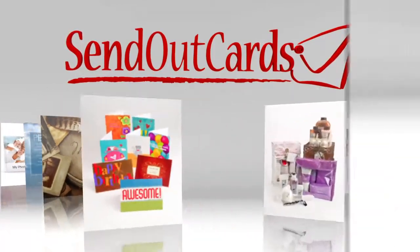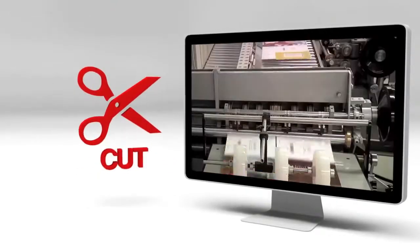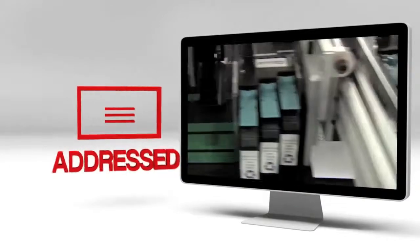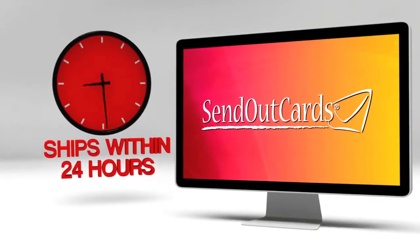It all begins so simply with the Send Card button. Once you click on that button, your card is printed on the highest quality printers, cut, scored, inserted into a real envelope, sealed, addressed, verified, stamped, and then delivered to the post office. And best of all, it all happens within 24 hours of you clicking the Send Card button.